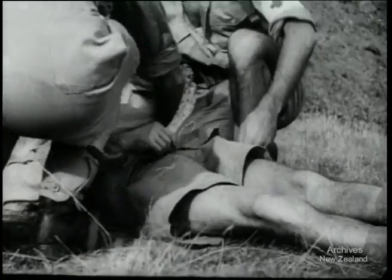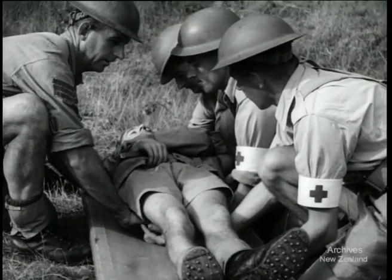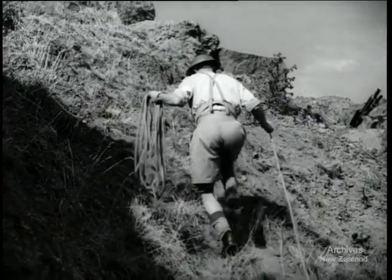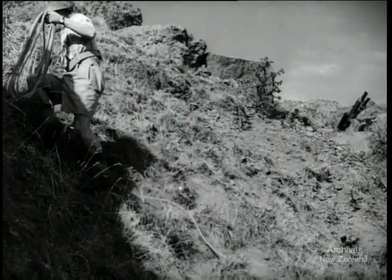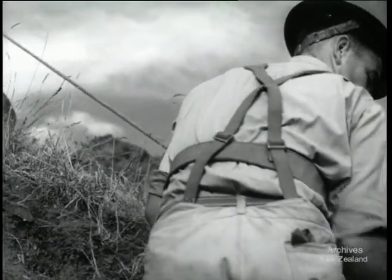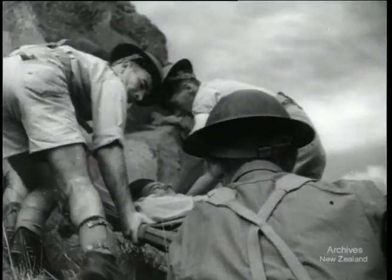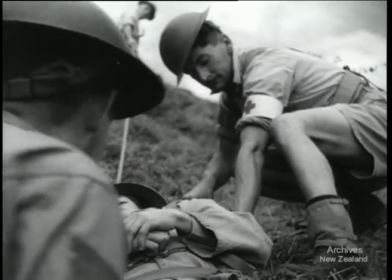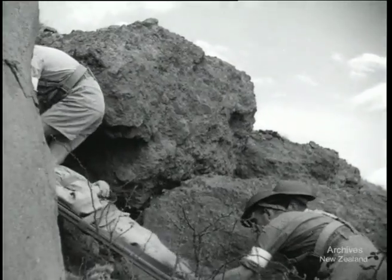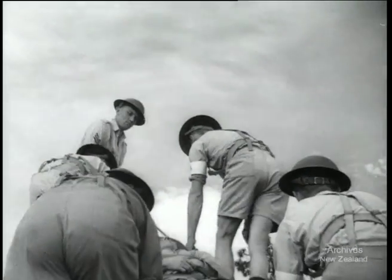Here's another problem a field ambulance is likely to encounter in modern fast-moving warfare: taking a patient up a steep and rugged hillside. The sergeant goes ahead to take the strain. This is going to be a tough climb, but stretcher bearers have to be as tough as any other front-line troops. Removing casualties from forward areas calls for speed as well as strength. Taking every advantage of cover, the stretcher bearers get their man to the top. Top marks to these boys in training for the real thing.